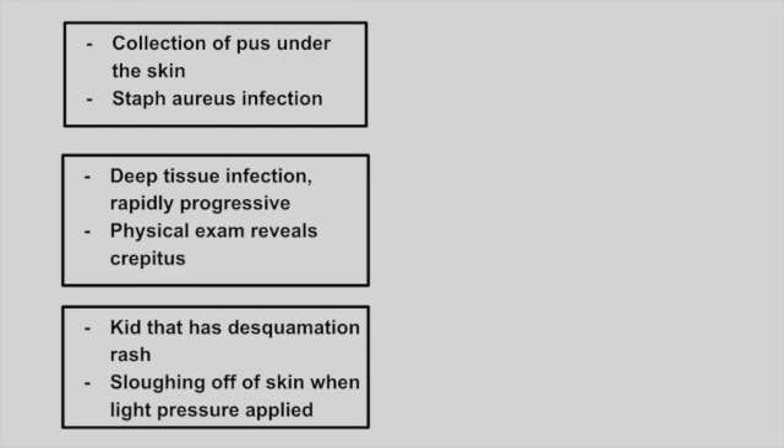Next is a patient that has a collection of pus under the skin. This is caused by Staph aureus. This is a skin abscess.